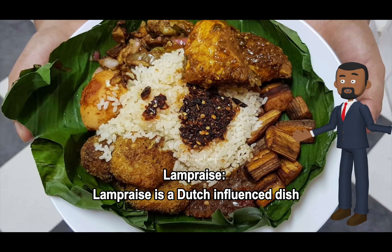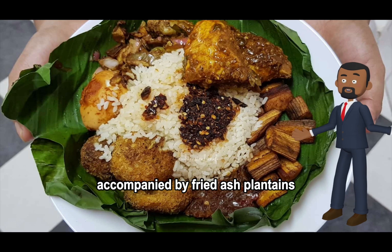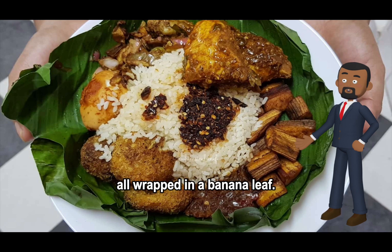Lampreys is a Dutch-influenced dish consisting of rice and several curries, accompanied by fried ash plantains, a boiled egg, and a sweet spiced meatball, all wrapped in a banana leaf.